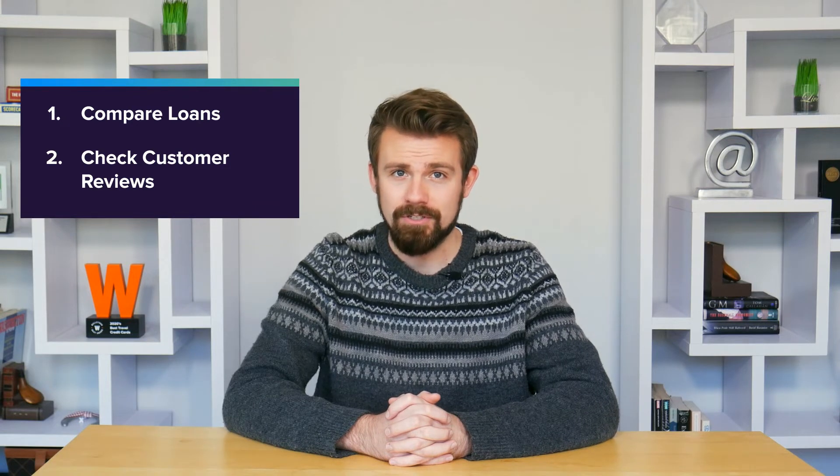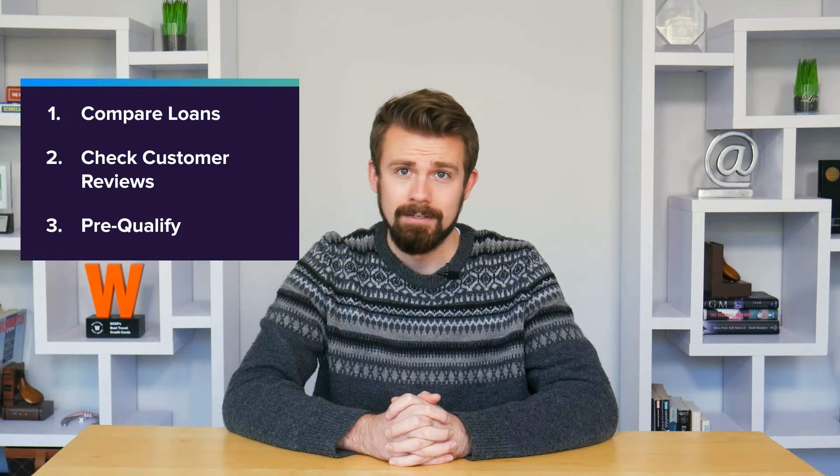Next, you'll need to check customer reviews to see how quickly previous customers have gotten their loans. This will help narrow down your options, depending on how urgent your emergency expenses are. After you check reviews, you should check to see what personal loans you're pre-qualified for. This will help you see your approval odds and what rates may be available to you.